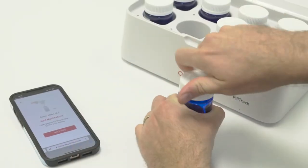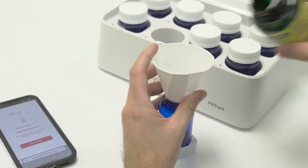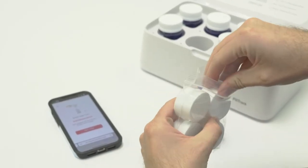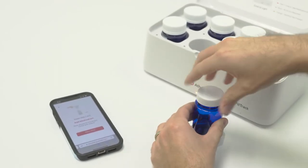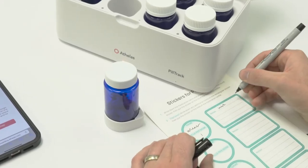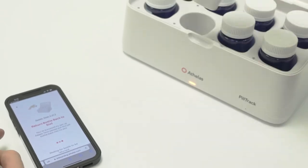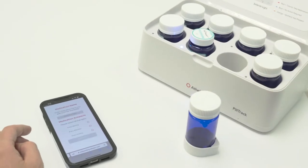Three, fill the bottle with the correct medication — to make pouring easier, we've provided an optional paper funnel. Note: at this step, if you would like to switch the child-safe caps with easy twist-off caps, we provided them for you in the box. Four, label the bottle with the stickers provided — you can use the extra space on the stickers to write down refill dates or any other useful information. Five, return the bottle to PillTrack. Six, repeat for all the medications you want to track.